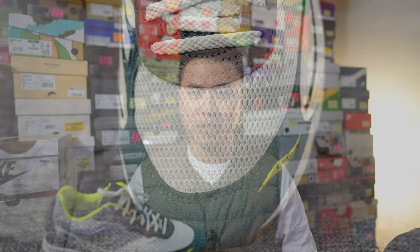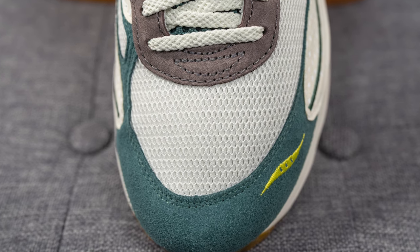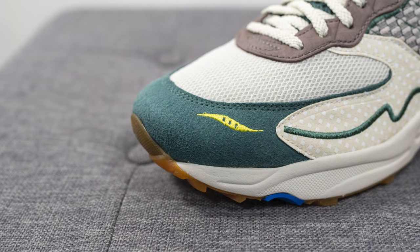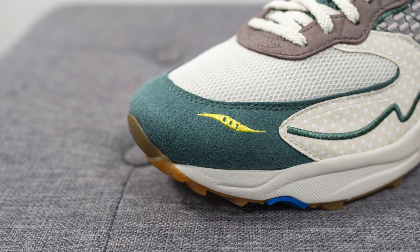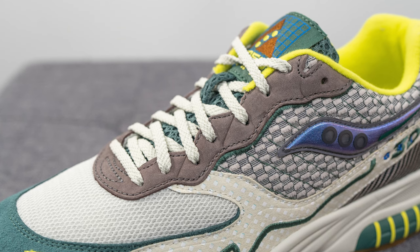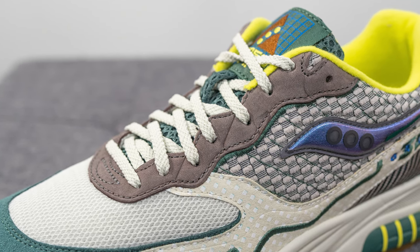As for the shoe itself, the base layer visible on the toe box is covered in a white colored mesh. Overlaid on the front of the toe box, we have dark green colored suede, and embroidered on the lateral side is the Saucony logo in neon yellow. Covering the eye stays, there's a gray colored nubuck that feels very buttery to the touch, with dark green colored stitching underneath.